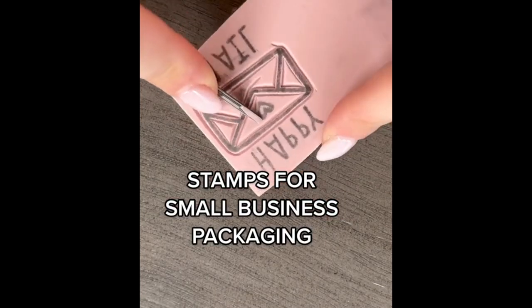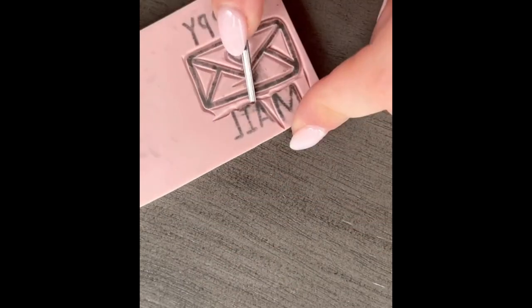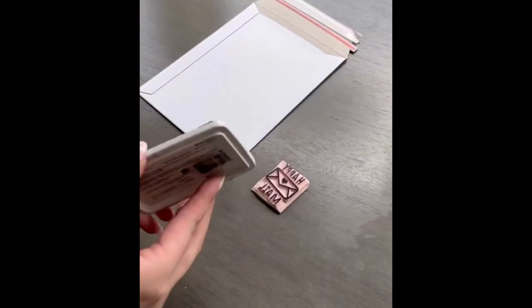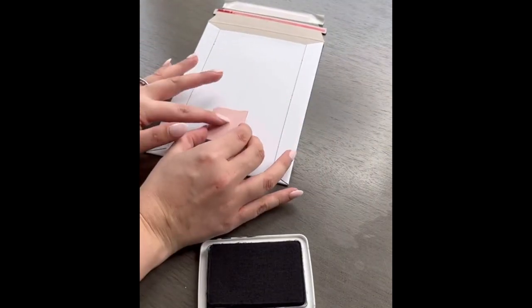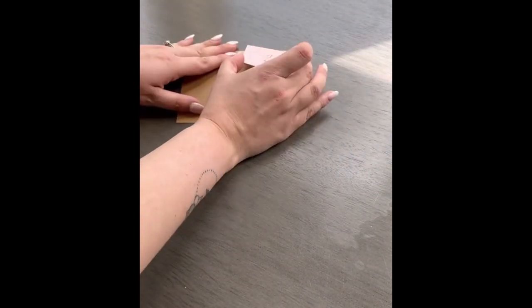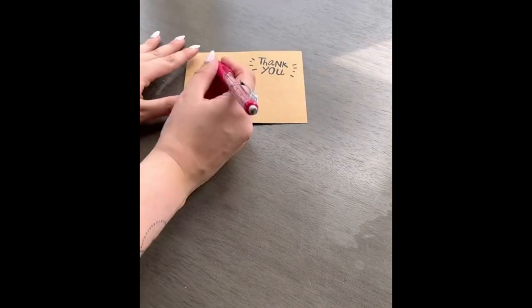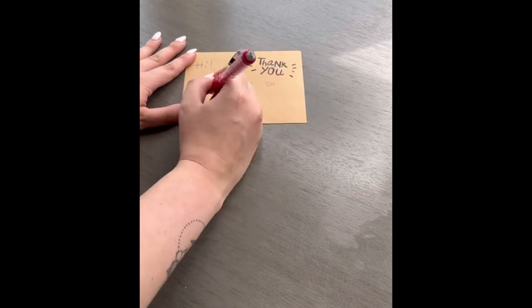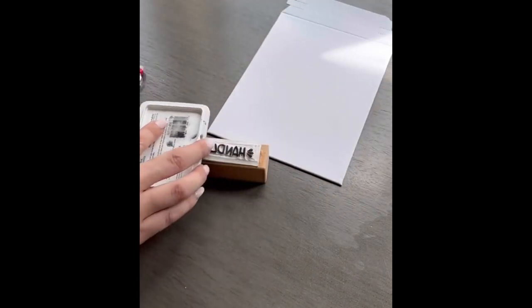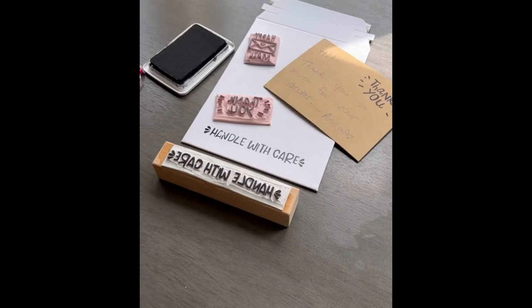Let's talk packaging for a small business. I saw a video from Officially Ashley talking about how adding cute things to your packaging can add up cost-wise, and I totally agree. But if you go with stamps, it's a one-time purchase and you can use it endless times. You can use a thank you stamp on invoices or a handwritten note, and 'happy mail' or 'handle with care' stamps are perfect for the outside of packages. This way you can add a personal touch without spending too much money.